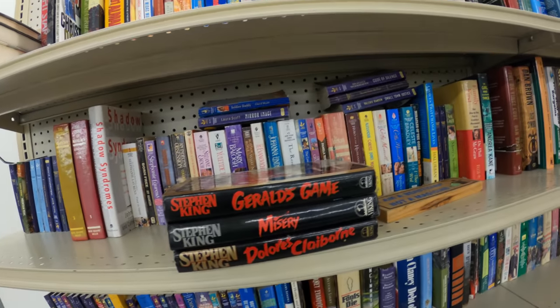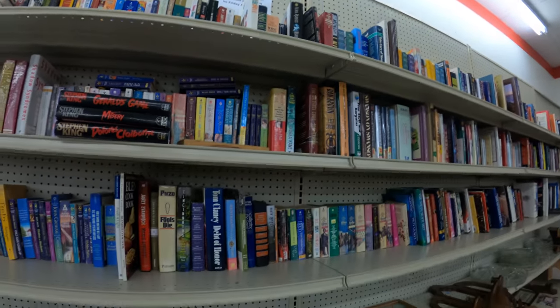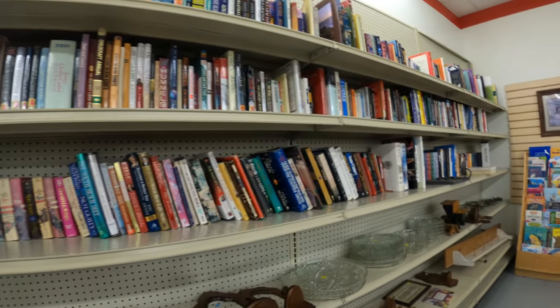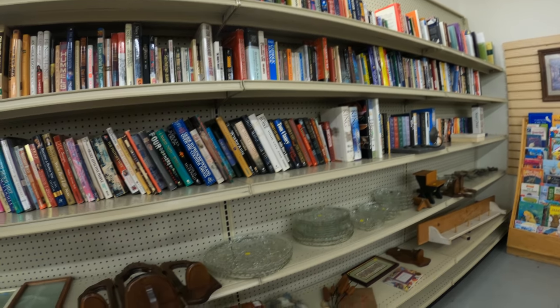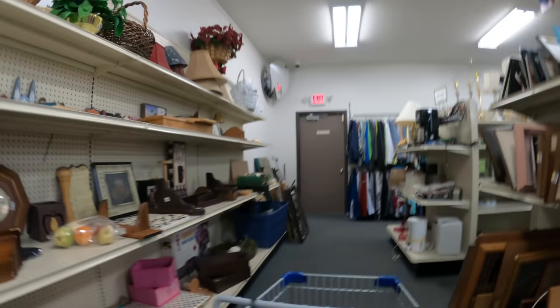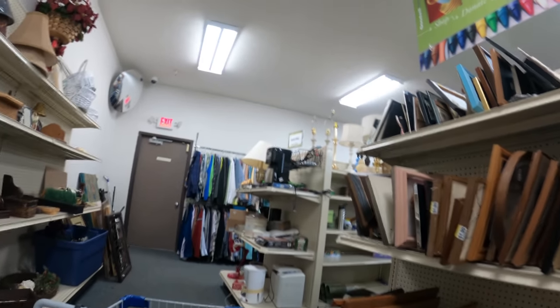We go to Salvation Army and they put out a bunch of Stephen King books. Unfortunately no super good ones like The Stand — there's one I've been flipping for $75. Regardless, I still bought all those books and I'm going to make some good money on those.